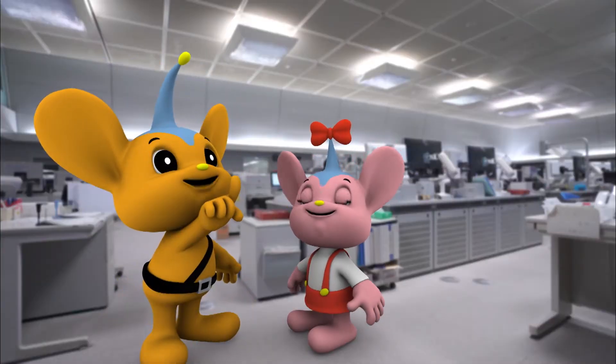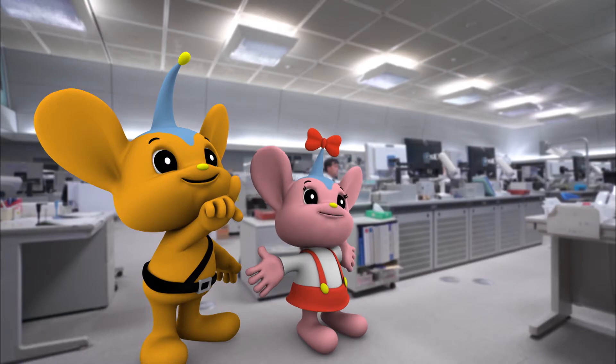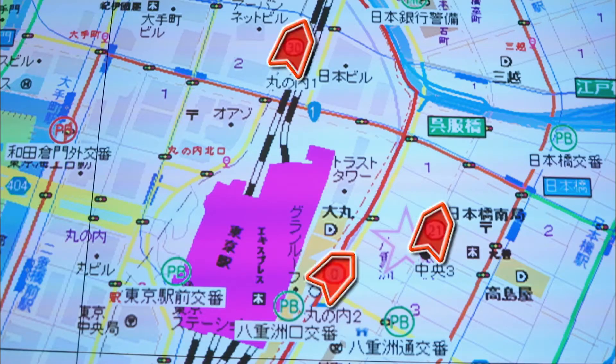Look at that screen in the middle. Wow! That's a big screen! This is a map of Tokyo prefecture. It uses a state-of-the-art system to show the locations of incidents and accidents and where patrol cars are.